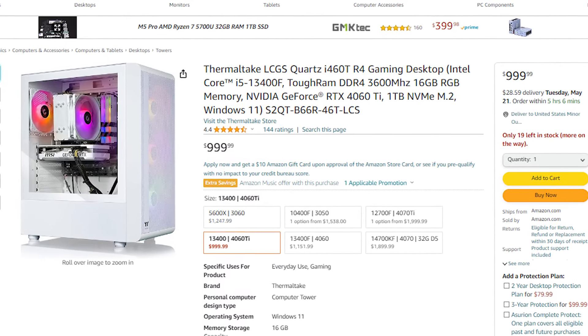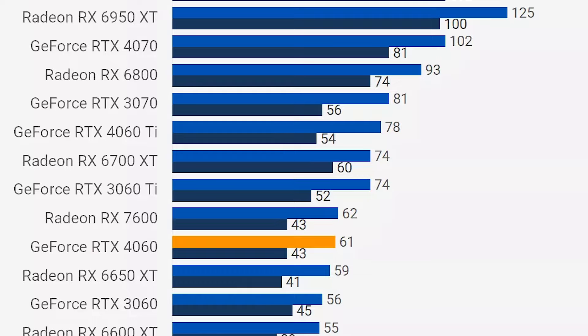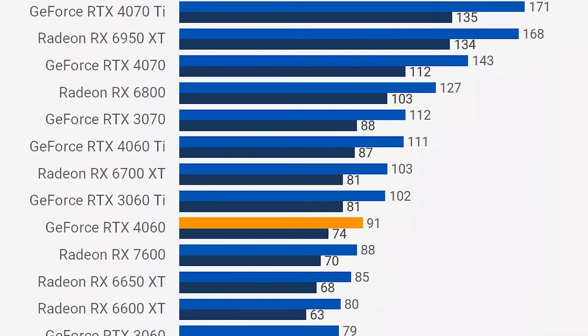If you have more money to spend, for around a thousand dollars you can get the Thermaltake PC from Amazon. If you've been following the channel, you know I recommend this one a lot, because you get the RTX 4060 Ti, which is faster than the 4060 especially at 1440p. At 1080p the 4060 is honestly amazing and the 4060 Ti won't make that big a difference, but at 1440p the difference matters — going from around 60 FPS to 70 FPS on average. At 1080p you can expect around 110+ FPS on average on high to ultra settings in demanding titles, compared to 90 FPS with the 4060.